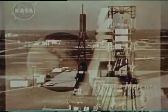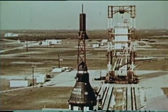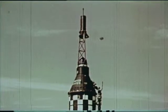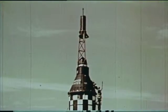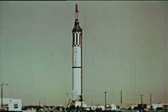This is Mercury Redstone 1, MR1, ready for launch at Cape Canaveral, Florida. Launch complex number five. The spacecraft is a production line version. This spacecraft is destined to make a successful flight over a ballistic flight path. It will not carry man, but will help pave the way for man in space.